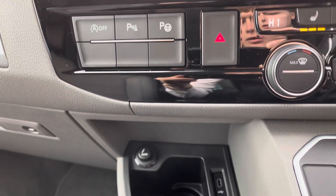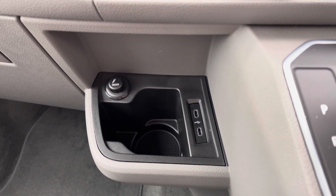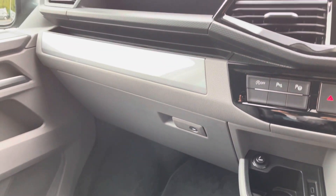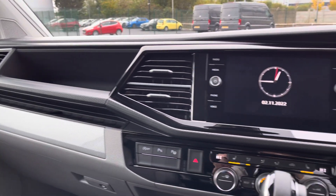Just below there you also have two USB-C ports, a handy cup holder and an electronic cigarette lighter. To the left is an extremely spacious glove compartment followed by some more handy storage space within the dashboard, and there are plenty of cup holders located throughout this interior.